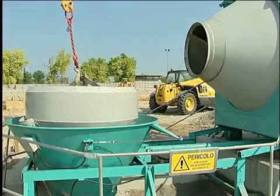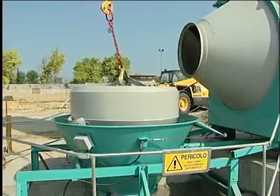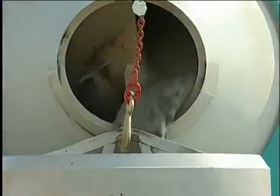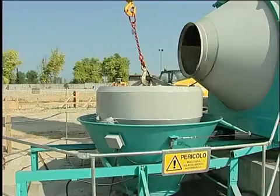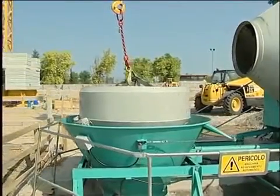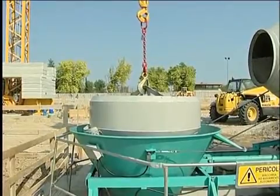The mixing begins in the mixer and at the same time the skip moves into position. The concrete is unloaded from the mixer into the skip and the translating skip guide is positioned to assist the movement to the skip. The operator controls the lifting and movement of the skip filled with concrete, moving it along the skip guide to where it is needed.